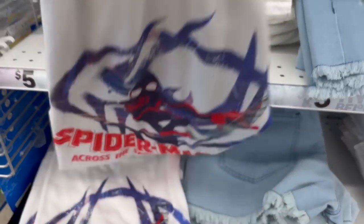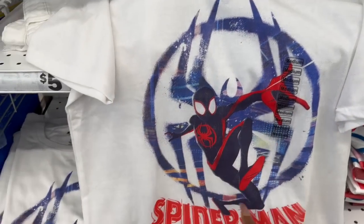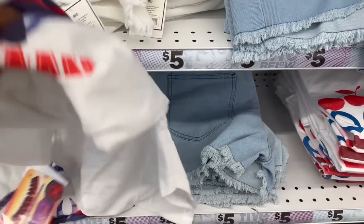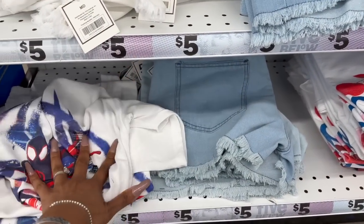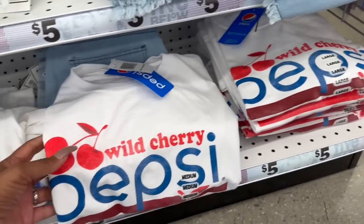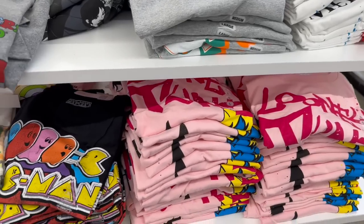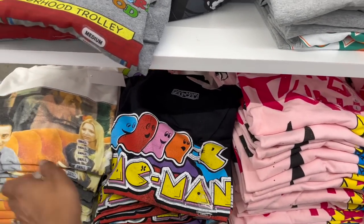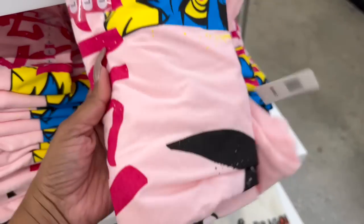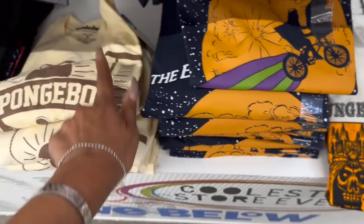Look, they have a Spider-Man shirt! I wonder if this is for ladies or guys — my niece's boyfriend is obsessed with Spider-Man like I'm obsessed with Star Wars. They also have Cherry Pepsi — I wish they had Cherry Coke! Lots of new t-shirts: Pac-Man, Friends, Mr. Roger's Neighborhood, Orange Crush, Little Mermaid, Looney Tunes. These are five dollars. Dungeon and Dragons, ET, SpongeBob too.